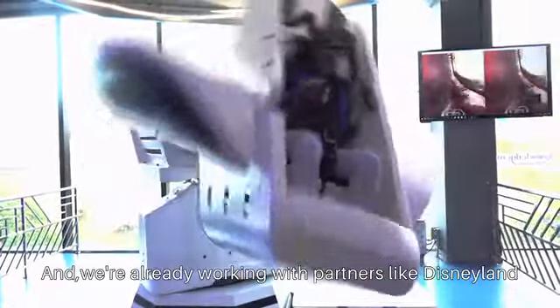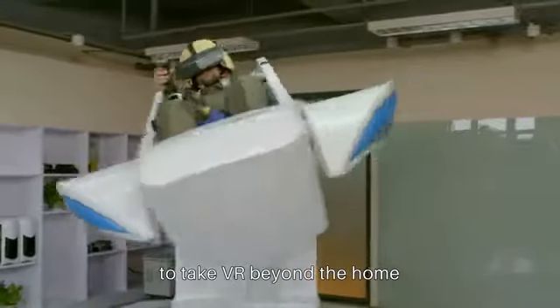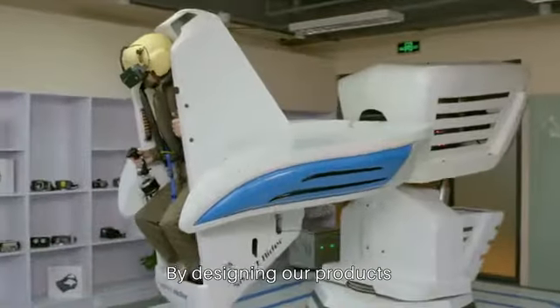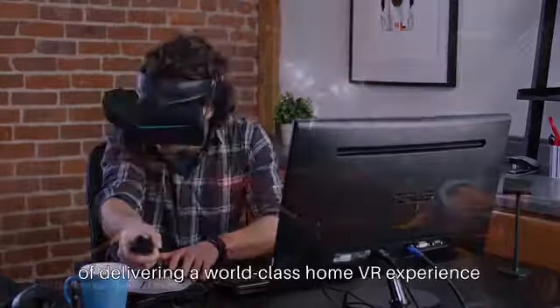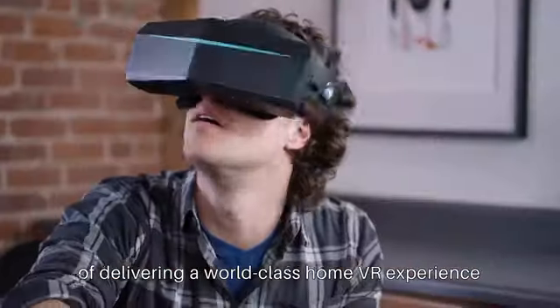We're already working with partners like Disneyland to take VR beyond the home. By designing our products with these amazing experiences in mind, we make sure that they're more than capable of delivering a world-class home VR experience.